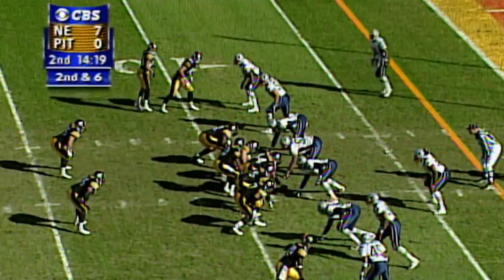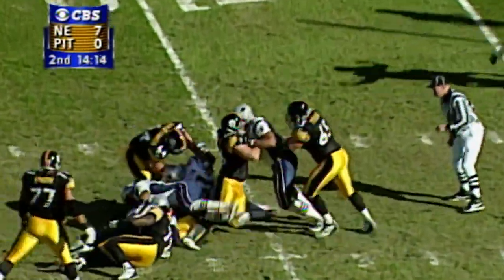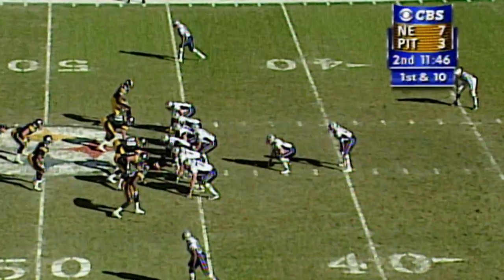Good blocking downfield. The New England Patriots have been outstanding in the red zone defensively. Stewart dancing around and goes down at the 11 yard line, by the Pittsburgh Steelers.